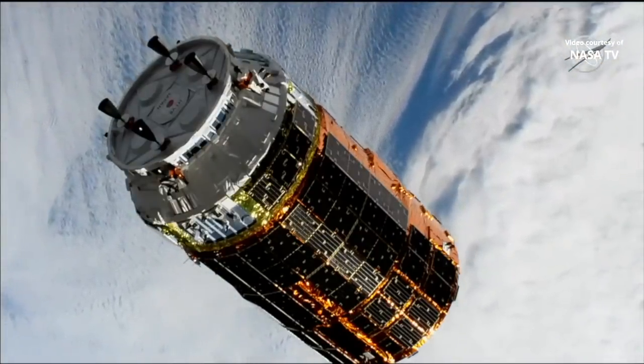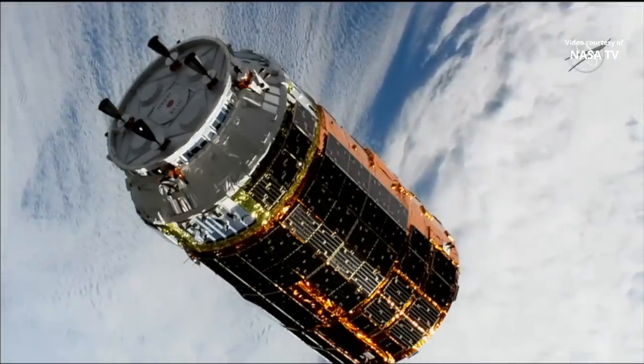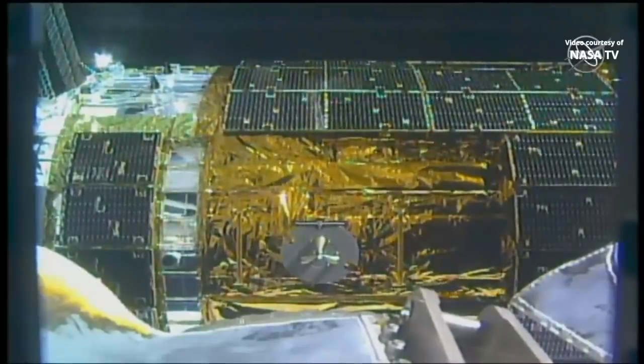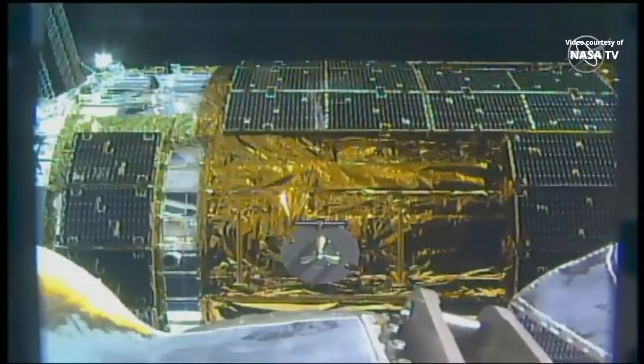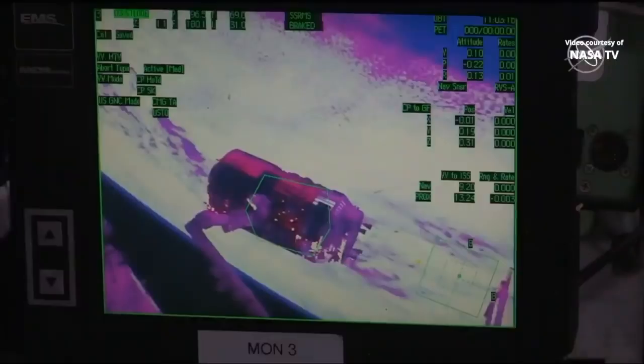Station Houston on Space to Ground 2 — HTV is at the capture point. Confirm capture point hold for step 10 and one decimal one zero two. Station Houston on 2 for HTV, FRGF SEP is enabled. Prepare for capture for step 11 and one decimal one zero two.